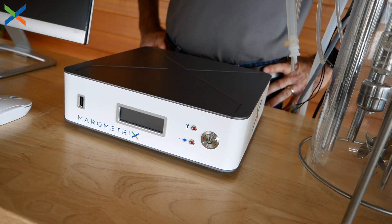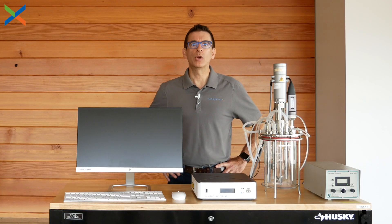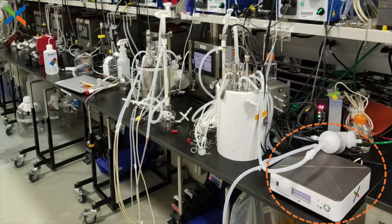By being small, easy to use, reliable, and affordable, the all-in-one is uniquely qualified to solve a common problem faced by those who use chemistry to make things — the problem being a lack of visibility into and control of the underlying reactions.